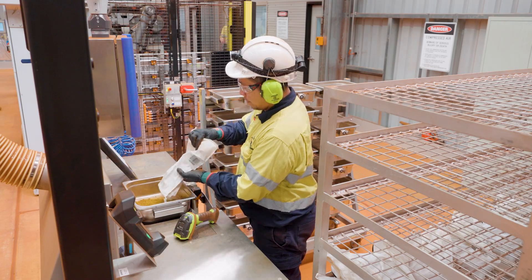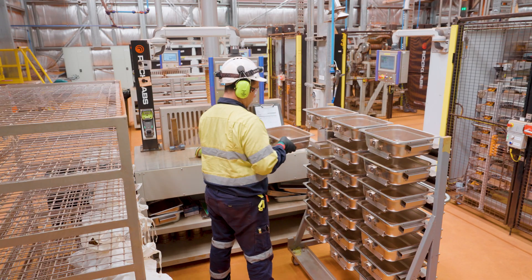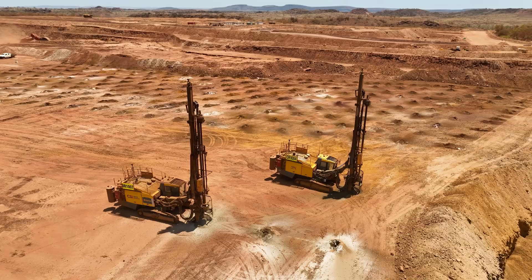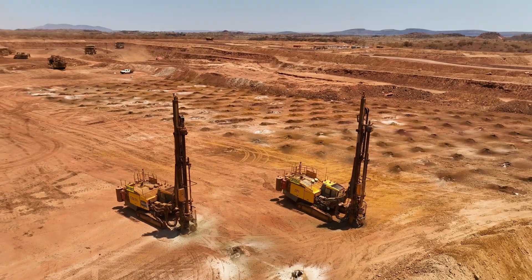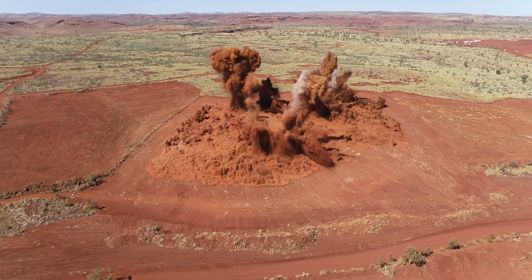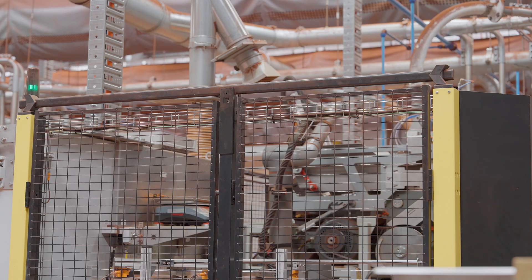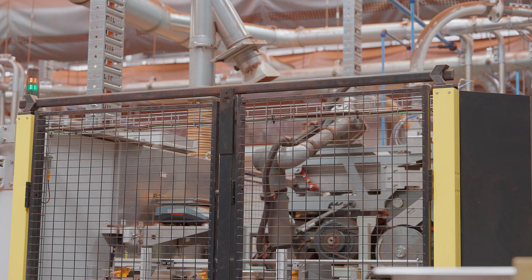The samples start their process way back in the pit when the drill rig is drilling the holes ready for the blast. The pit techs take those samples from the pit, collect them, and then bring them to the laboratory, where they go through the process including crushing.